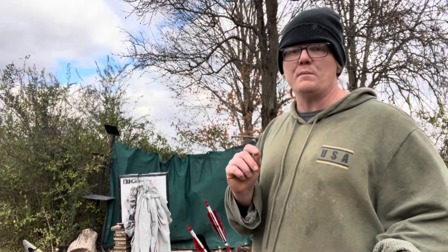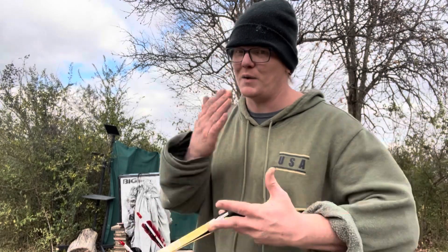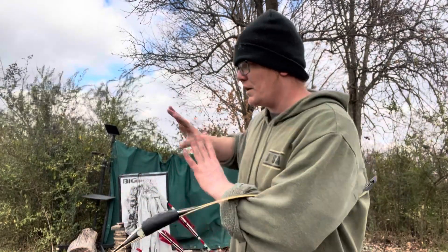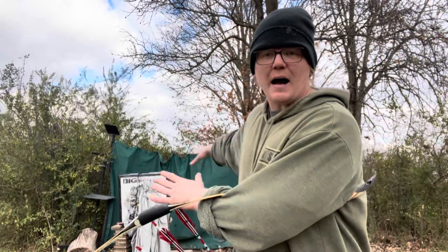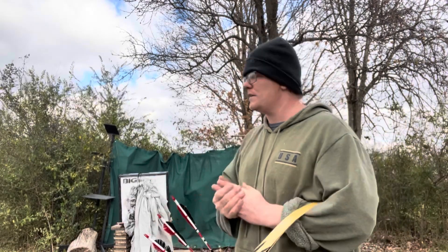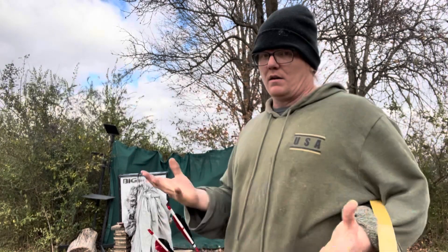When my friend from California sent it to me, he was like, 'Dude, you're gonna absolutely love this target.' I said I don't know — nothing beats two memory foam mattresses stacked up, because it doesn't damage your arrow, it stops them, and it's a big area. When students come over shooting, it stops their arrows and they don't get lost in the woods behind me. But he insisted I'd love it, and he sent me the Big Shot target.